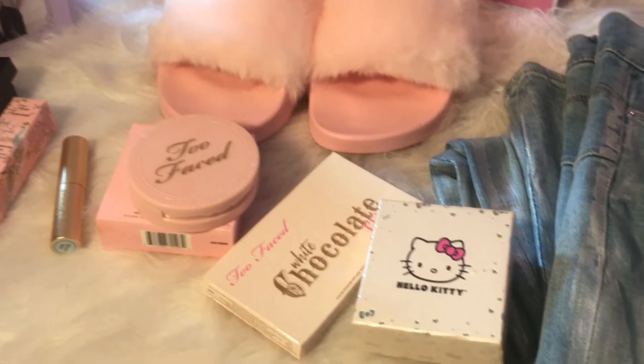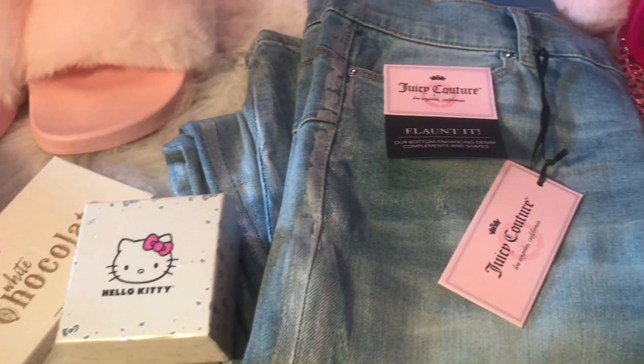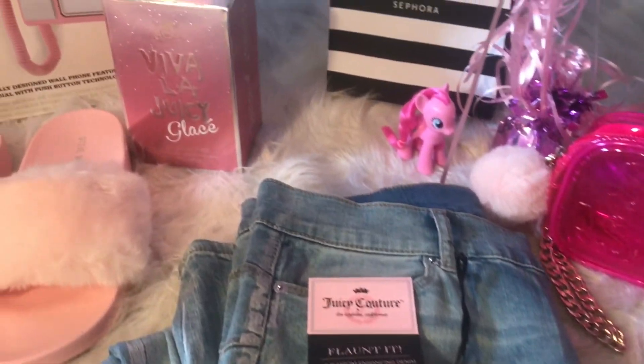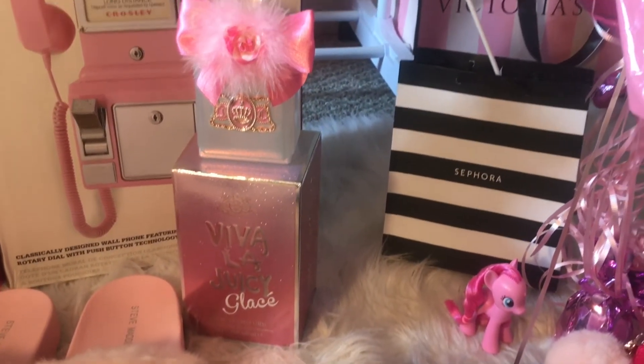Hello and welcome back to the dollhouse. Today I'm sharing my birthday gifts with you guys. I know I'm late — I'm like two weeks late — but I work, guys. So it's kind of hard for me to get videos up on time, but I'm here now, so yay.